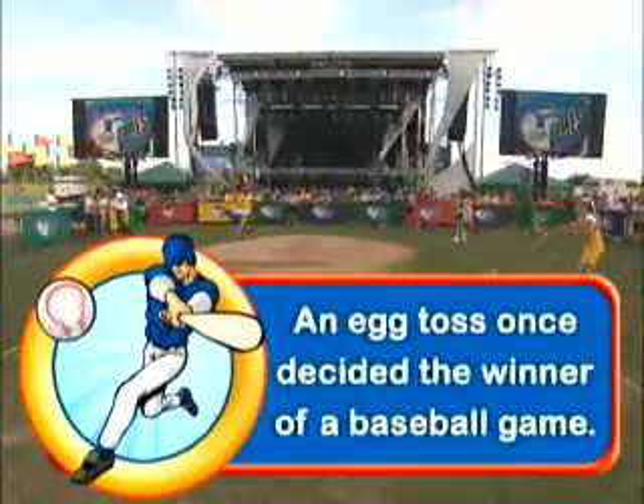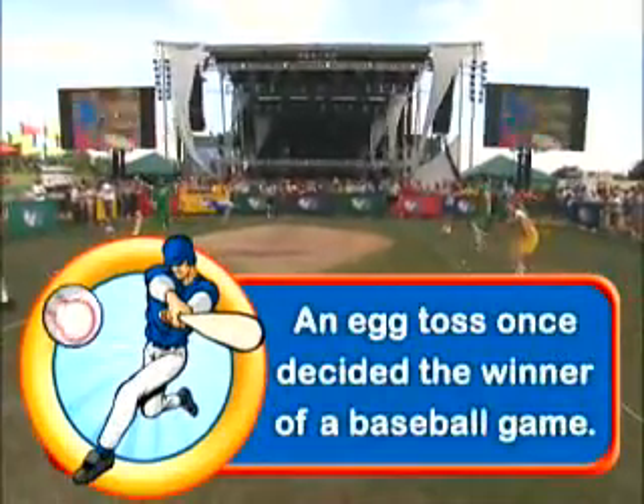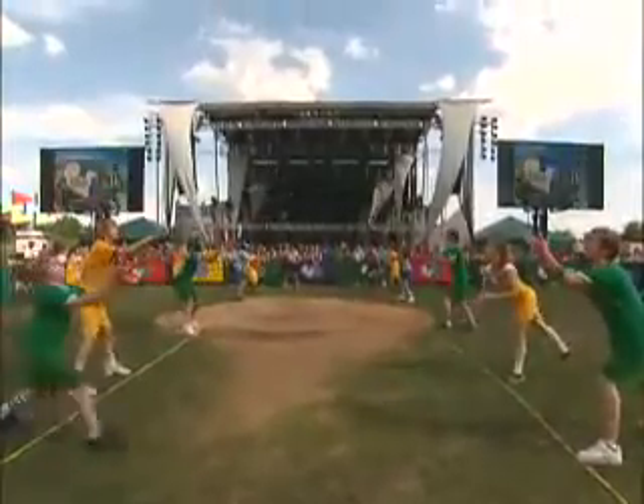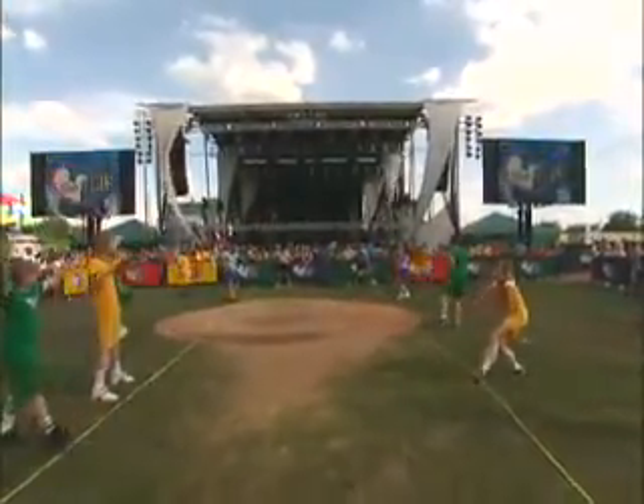An egg toss once decided the winner of a baseball game. When there were four pairs left, the game went into the championship round. Each team got two eggs and they started again.